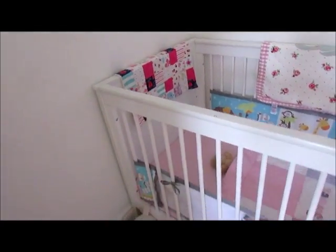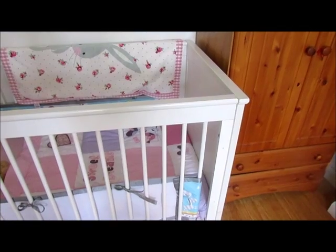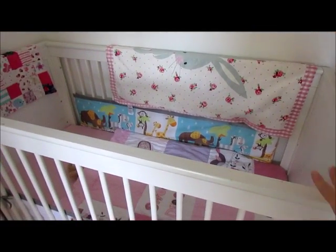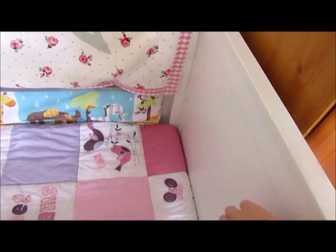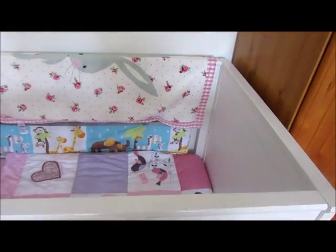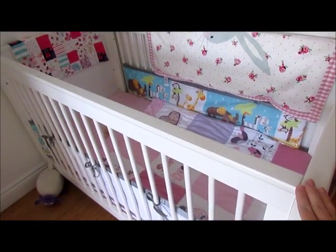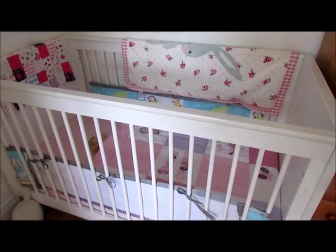And then this is her cot here. We bought it second hand because the cot we had previously — where it transferred down into a bed — the panels would really rattle when she moved and banged her head on the side, which was annoying for me and I felt annoying for her as well. So we got the cot changed. This is the Silver Cross Q, I believe — I'm not quite sure but I'll check that out.